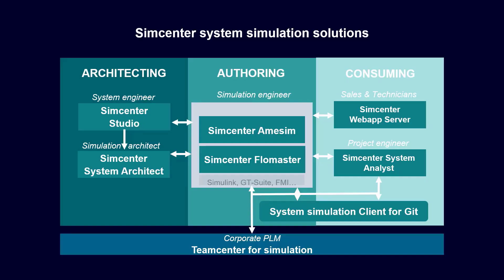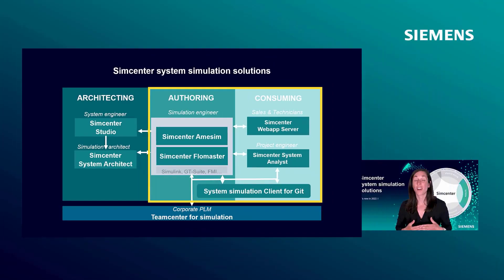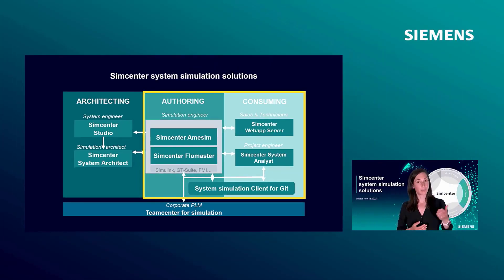Simcenter system simulation solutions are built on the foundation of two core products: Simcenter MSIM to study and optimize the performance of mechatronic systems from the early design stage, and Simcenter Flowmaster to model and analyze the thermo-fluid dynamics in piping systems of any scale and complexity.